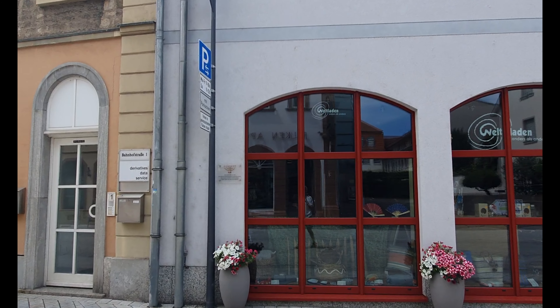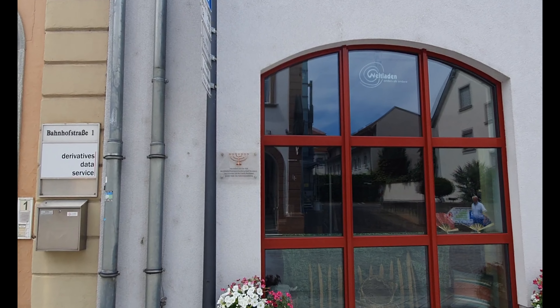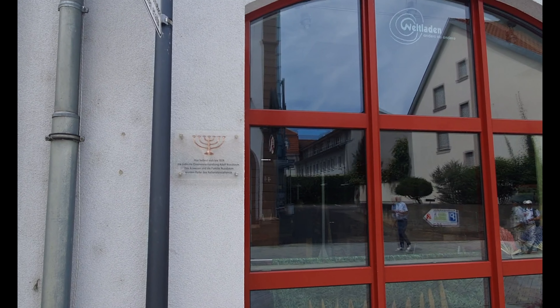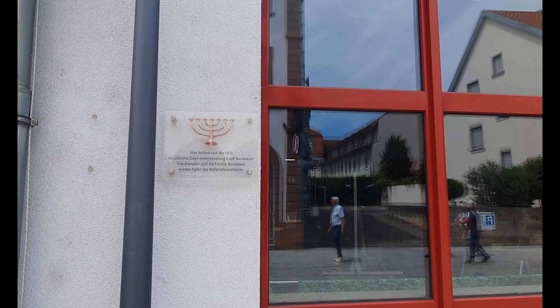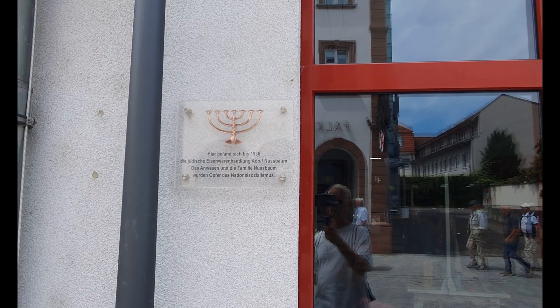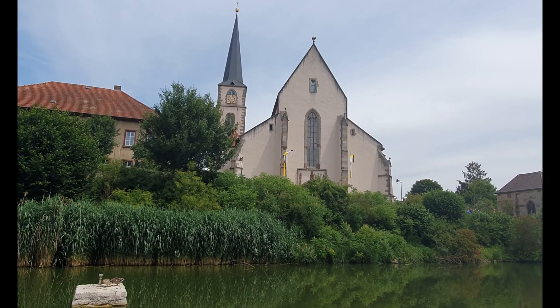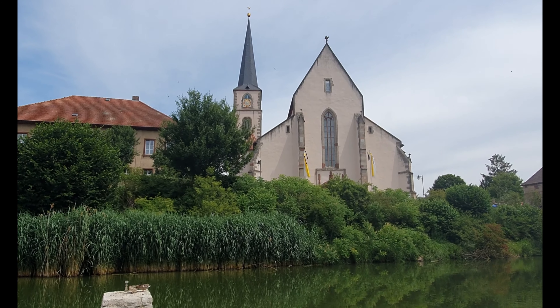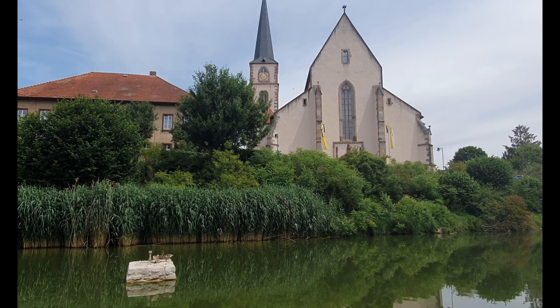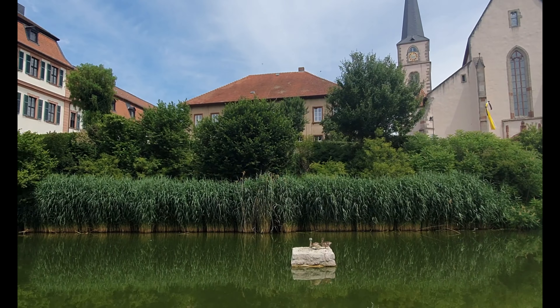At this location, until 1936, there was a Jewish family which ran an ironmonger's business. In 1936, the shop was presumably taken away from them — you can see from the sign up here — and the head of the family, Adolf Nussbaum, and his entire family became victims of the National Socialist system.